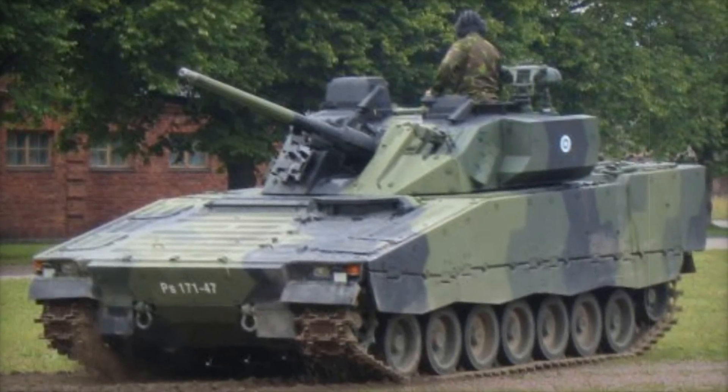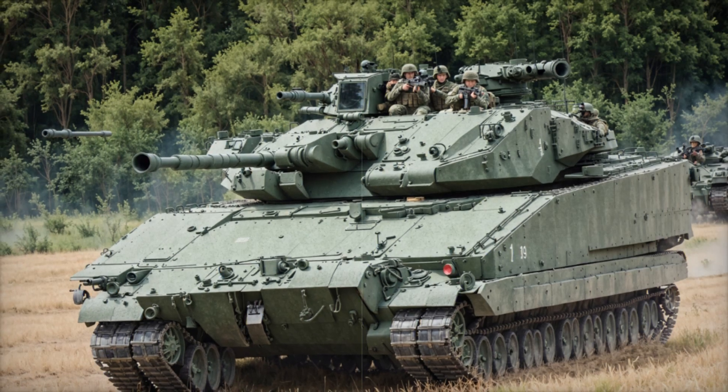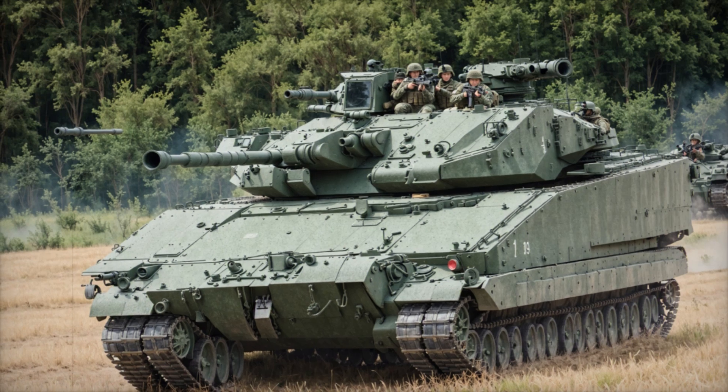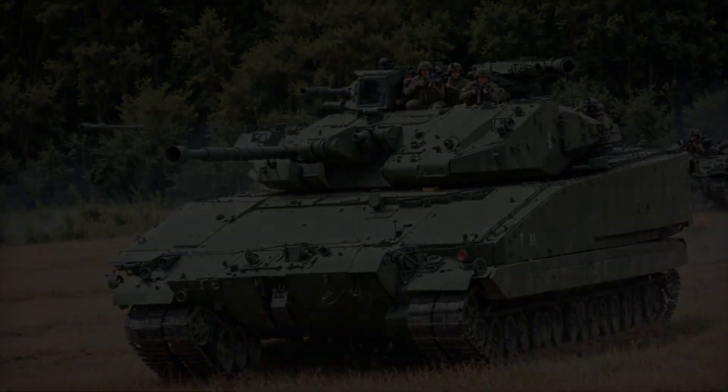Stick with us as we dive into the history, design, and legacy of one of the most fascinating military vehicles ever built. By the end of this video, you'll see why the CV-90 is truly a masterpiece of modern warfare.